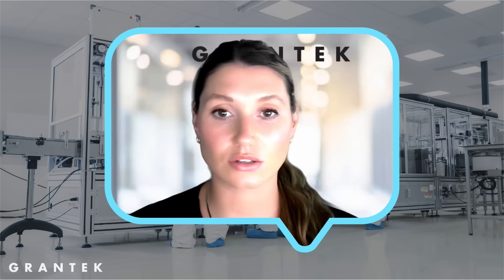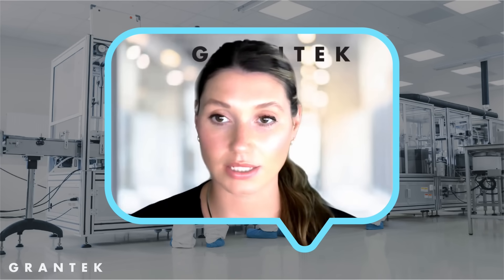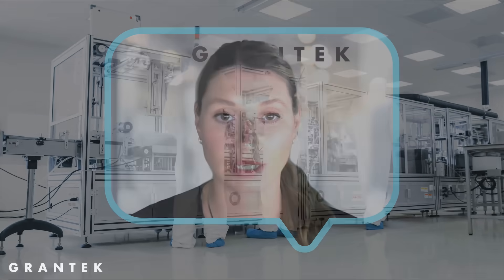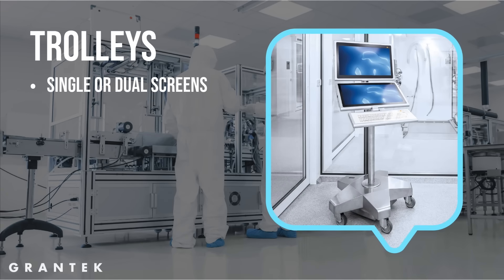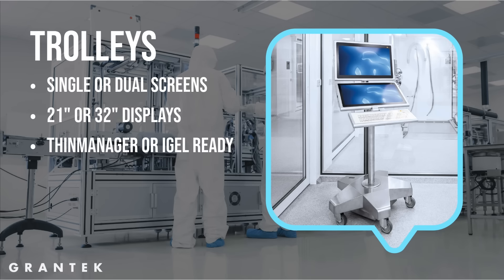SysTek refers to these products as trolleys, and they are one of the most common products we are seeing. They come with single or dual screens — the most common being dual screen with a single IPC — which allows the operator to move around the clean room with the device while working. Screens can be 21 to 32 inch and can be Rockwell Thin Manager ready, IGEL ready, or Windows based.